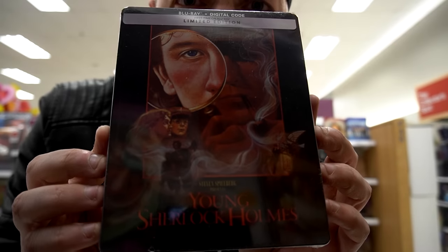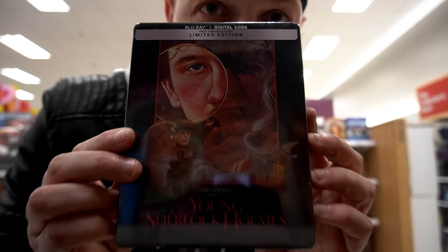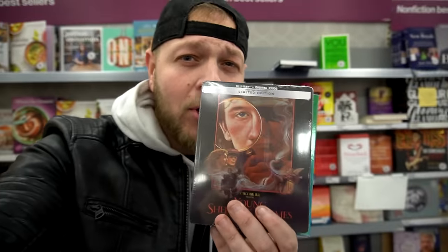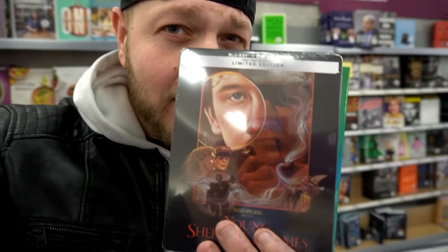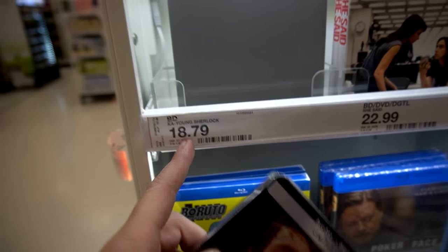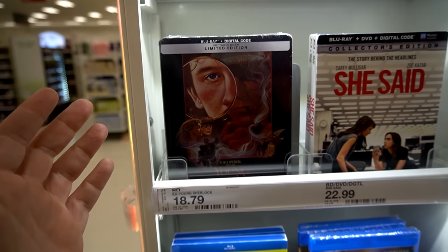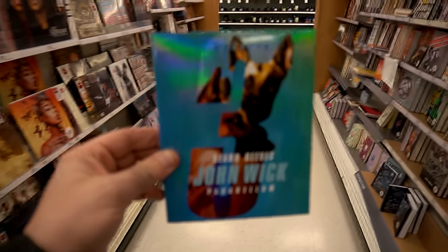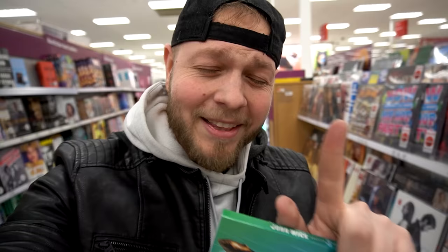There wasn't much over in the new releases, but I did spot this: Young Sherlock Holmes 4K steelbook. That is pretty cool — Target has it, of all places. Best Buy didn't have it, Walmart didn't have it. But do I pick it up though? I'm probably gonna put this thing back, even though it is $18.79. It's the last copy though. Nah, that's okay. I'm gonna pass. This is pretty much the only thing I needed here at Target anyway.